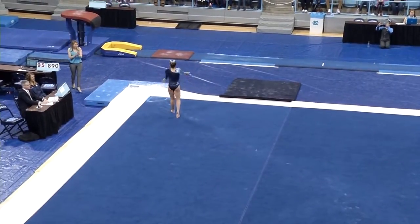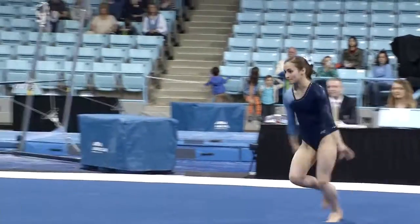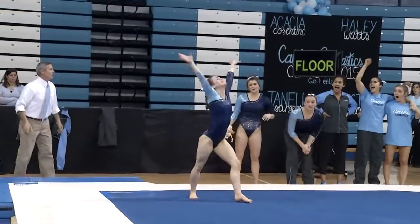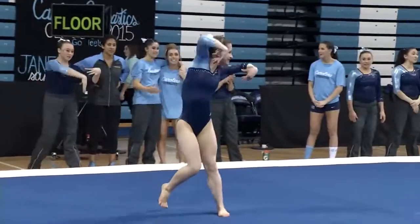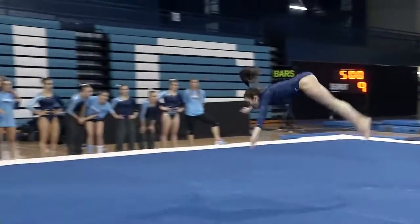One-and-a-half twist to front pike — good control of that landing. She gets such great height on this double pike. Actually, double back today. She typically opens with a double pike, but doing the double back today. She's had a great career.